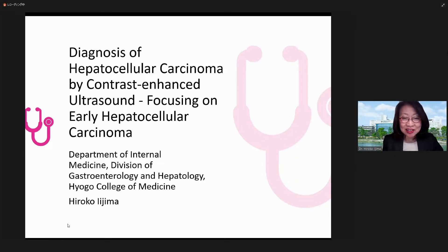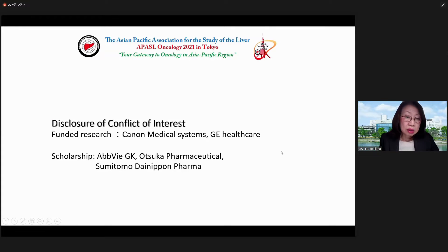Good afternoon, ladies and gentlemen. I'd like to thank Professor Moriyama for the opportunity to make my presentation. Please note that the contents of the abstract is slightly different. My COI is as follows.